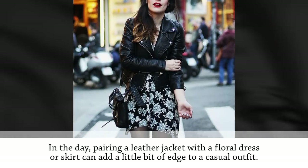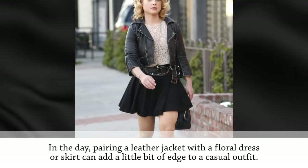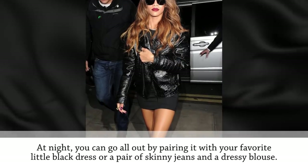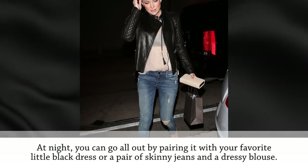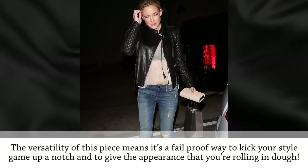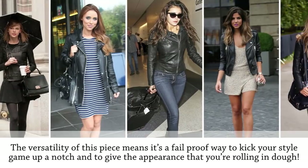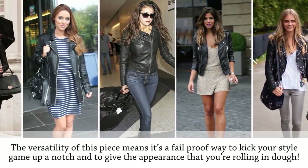Cropped leather jackets look great with almost any outfit and you can wear them in the daytime or at night. In the day, pairing a leather jacket with a floral dress or skirt can add a little bit of edge to a casual outfit. At night, you can go all out by pairing it with your favorite little black dress or a pair of skinny jeans and a dressy blouse. The versatility of this piece makes it a fail-proof way to kick your style game up a notch.